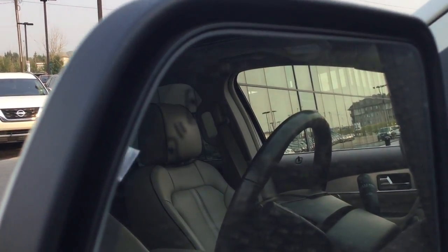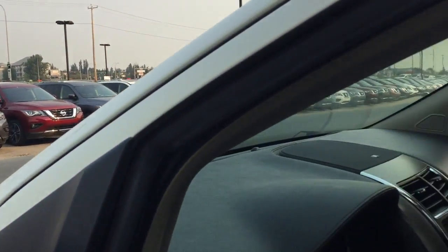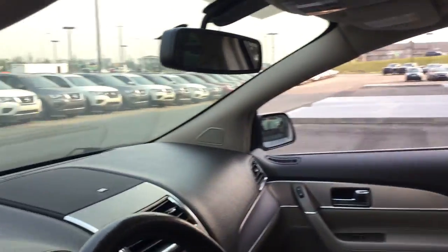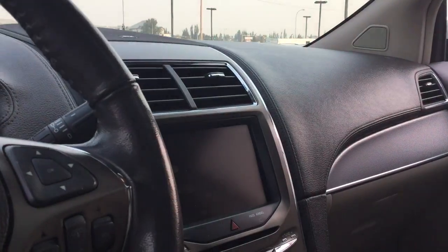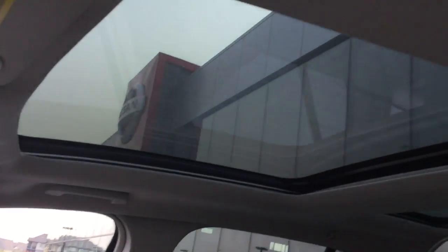There you have your blind spot monitor on the mirror there. Taking a look inside, you have that gorgeous tan colored leather to match the exterior, a very large touchscreen display there as well, and heated seats.